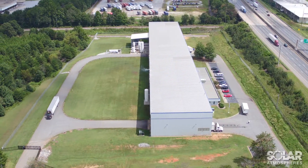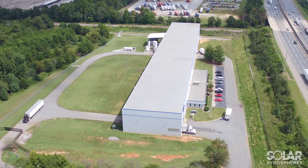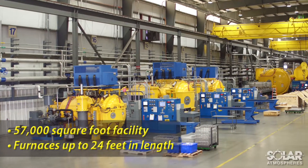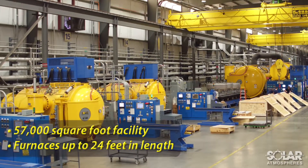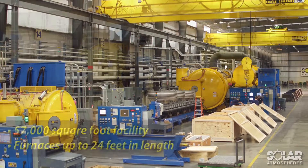Solar Atmosphere's is situated on 14 acres of land, adjacent to I-85 and near the intersection of I-85 and I-185, making Solar a logistically convenient option. The 57,000-square-foot state-of-the-art facility houses a wide assortment of vacuum heat treating furnaces, with sizes ranging from 12 cubic feet to our 24-foot-long vacuum furnace, with 486 cubic feet of surveyed processing capacity.